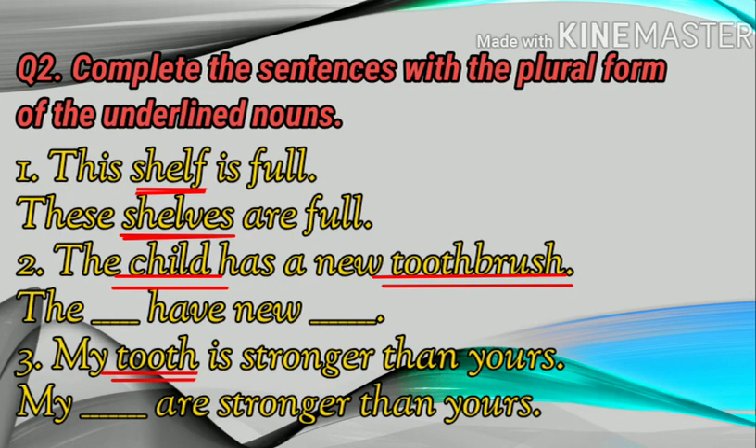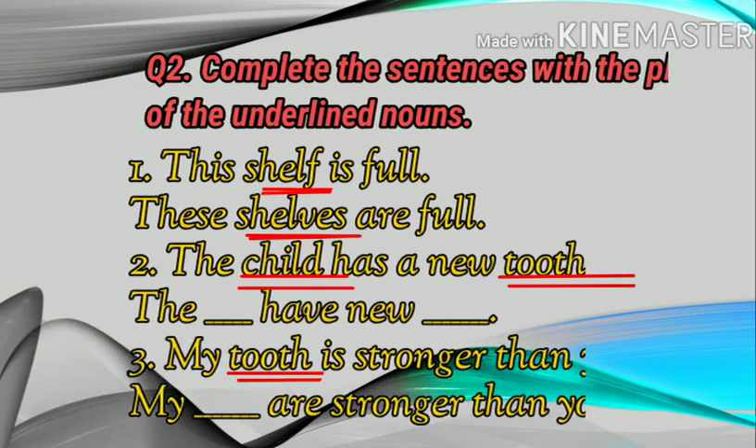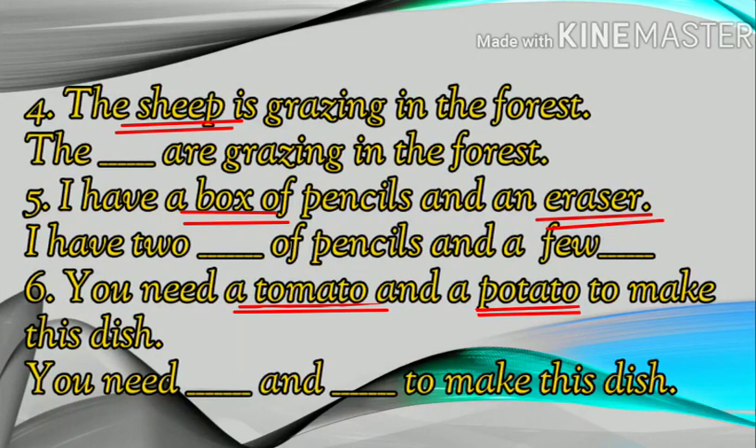Number three: My tooth is stronger than yours. My dash are stronger than yours. Number four: The sheep is grazing in the forest. The dash are grazing in the forest. Number five: I have a box of pencils and an eraser. I have two dash of pencils and a few dash. Number six: You need a tomato and a potato to make this dish. You need dash and dash to make this dish. One has been done for you.